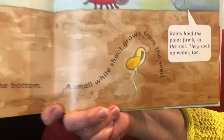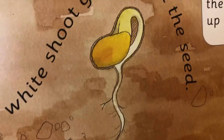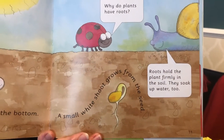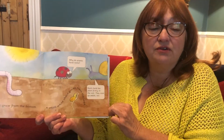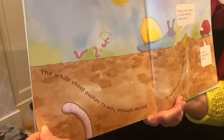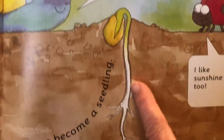Cracks appear in the seed. Roots grow from the bottom. A small white shoot grows from the seed. Why do plants have roots? Roots hold the plant firmly in the soil and they soak up water too. So roots are like little straws that suck the water out from the soil to help it to grow. The white shoot pushes its way through the soil — it has become a seedling. See how long the root is becoming.